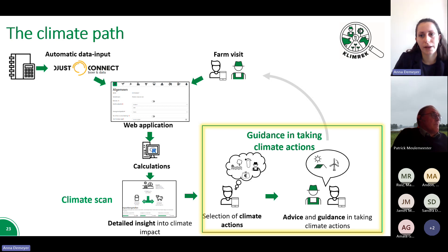The second part of the climate path is the guidance of the farmer by a climate consultant, in which the possibility of applying different climate measures is reviewed for a specific farm. These options are then gone over with the farmer during an advisory meeting and in a report — moving from the calculation and dashboard to concrete measures that the farmer can implement on their specific farm.